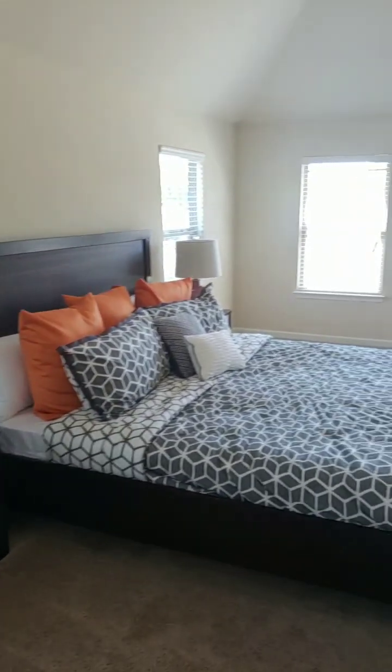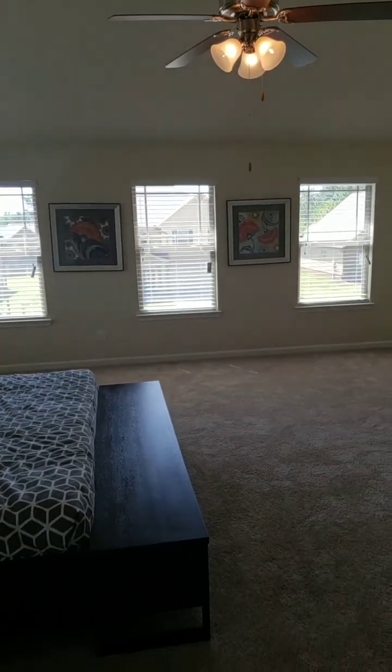Lots of windows for natural lighting — you can't even tell the light is on in here, it's so light and bright.